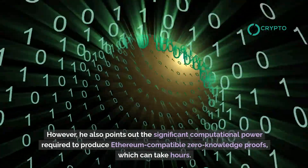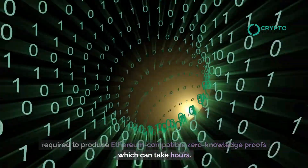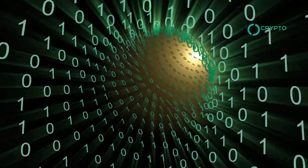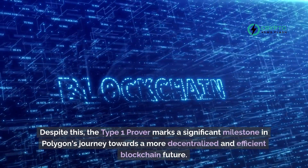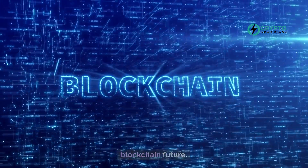However, he also points out the significant computational power required to produce Ethereum-compatible zero-knowledge proofs, which can take hours. Despite this, the Type 1 Prover marks a significant milestone in Polygon's journey towards a more decentralized and efficient blockchain future.